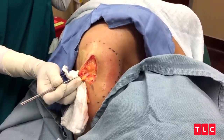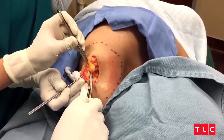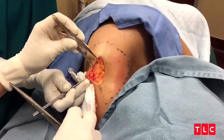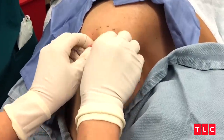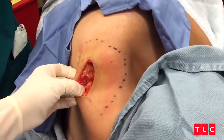A lot of times it will just ease its way out, which is very satisfying, and we know that it's a lipoma. I think that was really actually pretty contained.